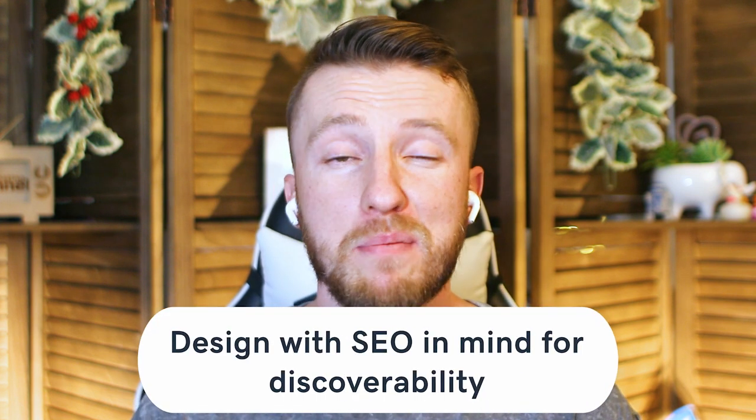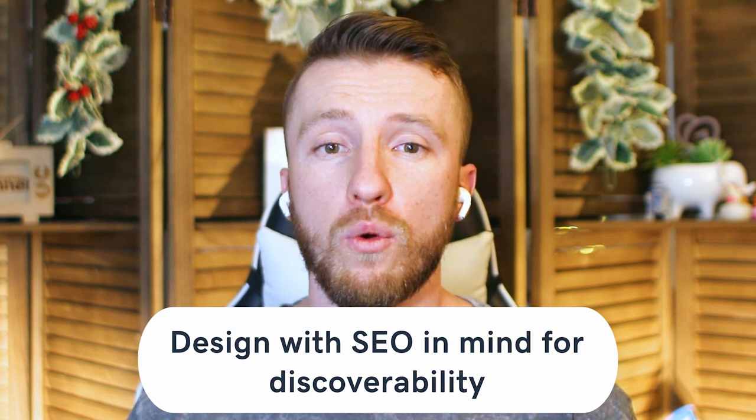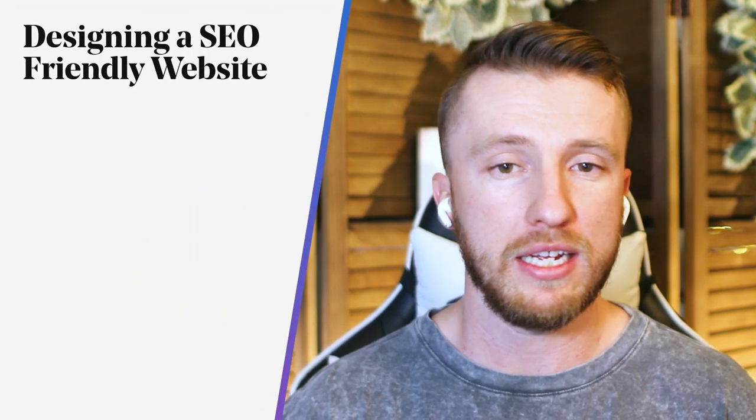Our fourth way to improve your podcast website is to design with SEO in mind for discoverability. When someone searches for the podcast, you want your website to appear first — not someone else's listing on Apple Podcasts, Spotify, or Google Play. This means the website should be built with SEO best practices in mind. SEO discoverability is a big topic and we've covered tons of videos on it already, so we won't go into every nuance here, but here are some critical ways you can design an SEO-friendly site.